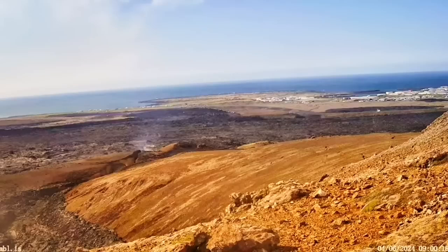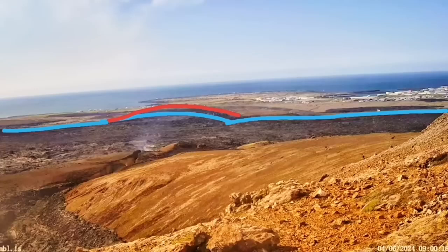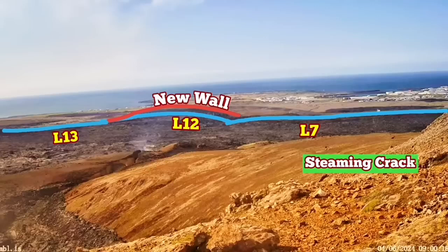Let me show the position of it in relation to the town and the defense walls. The blue line shows the older defense walls we have built — L7, L12, and L13. The new walls that we have built and raised to a five-meter height are the red ones. The steaming crack is within the L7 wall.